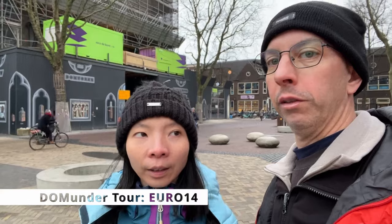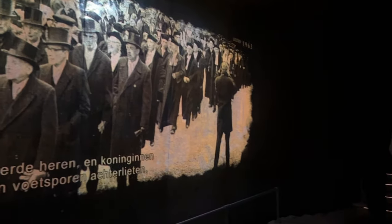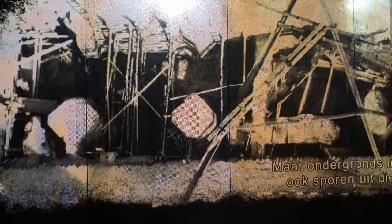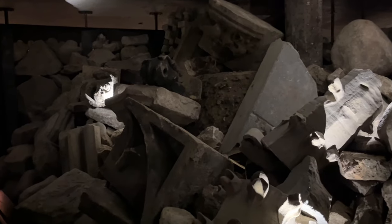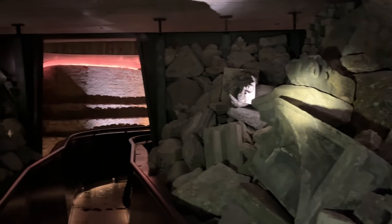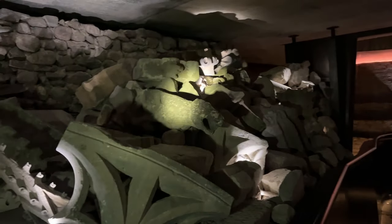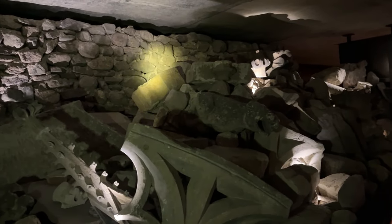The tour takes about an hour and 15 minutes and is available in both English and Dutch. It is quite interactive — the guide will explain the history first, and then you get a device like a torch. You shine it at infrared sensors, which then trigger narration to explain the artifacts you're looking at. It is quite fun and interactive, and you really get to touch a piece of history, which is really cool.